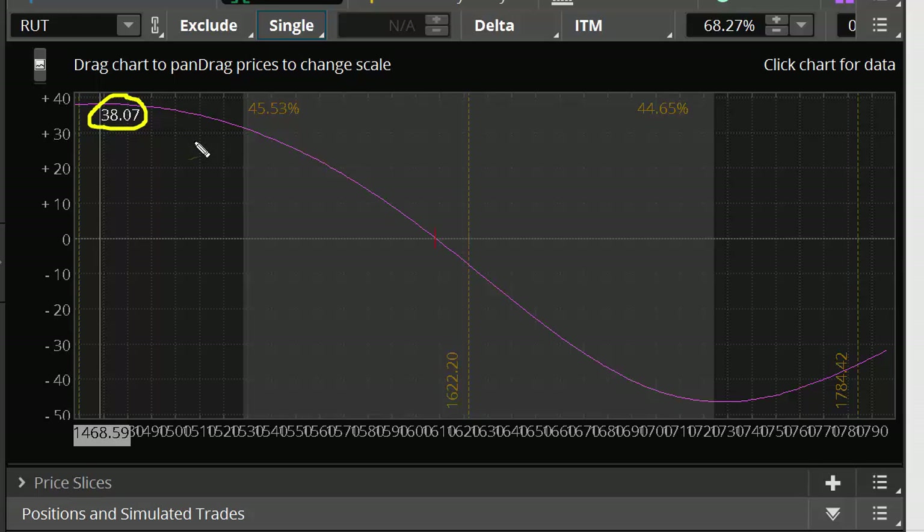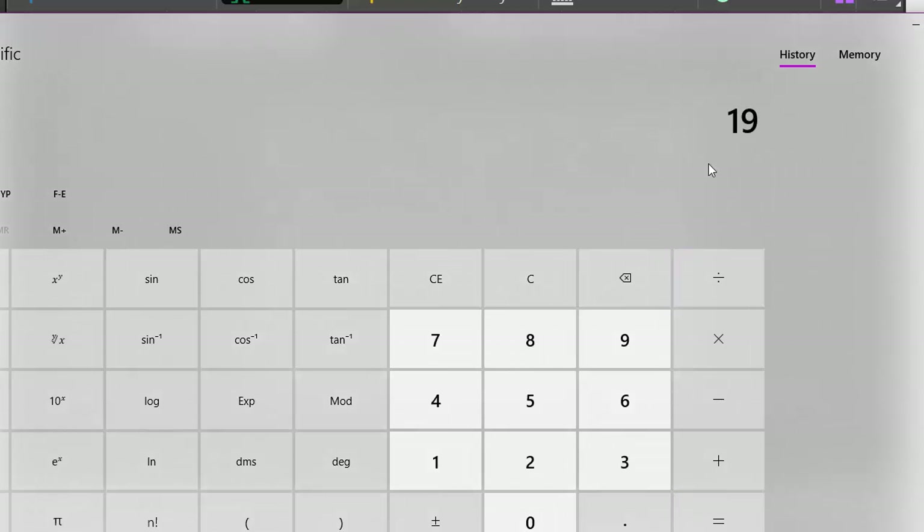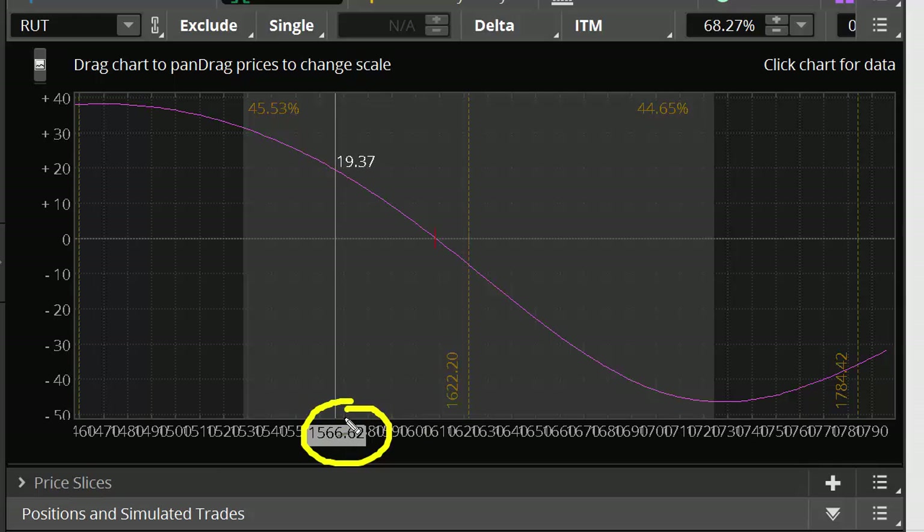What about the downside? The maximum Delta is 38. What's 38 divided by 2? That's 19. So we look for 19 — where is 19? We take a look at this and 19 is going to be at 1566. So 1566 is our downside adjustment point.